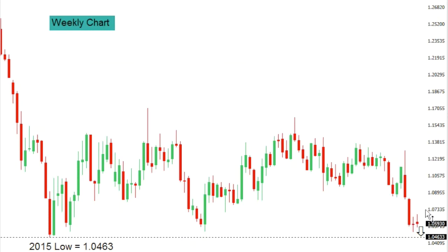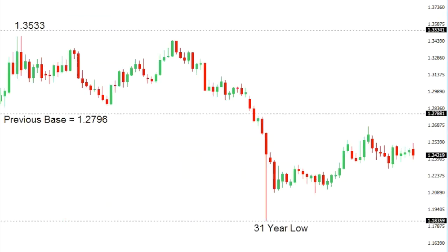Euro/dollar: the euro continues to be very well capped into rallies. On the weekly chart, the market is now looking to break down towards that 2015 low — that multi-year base at 1.0463. Look for a retest of that level over the coming sessions, with a break below to open more significant declines, potentially exposing parity. 1.0463 is critical support as it represents a multi-year low. Look for any rallies to be very well capped ahead of 1.0900.